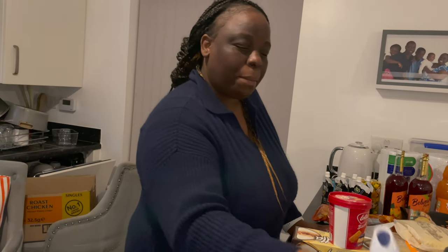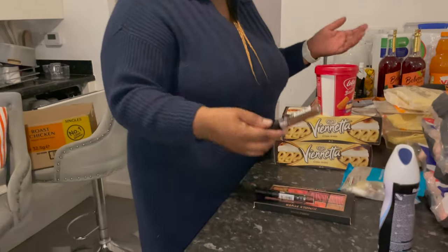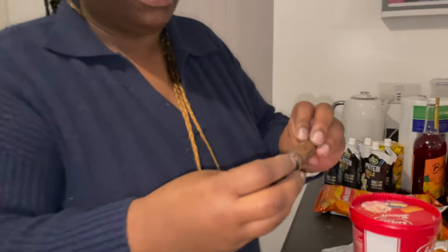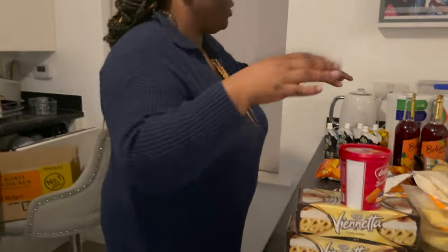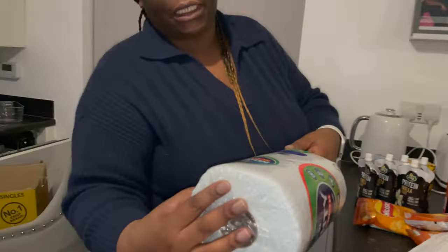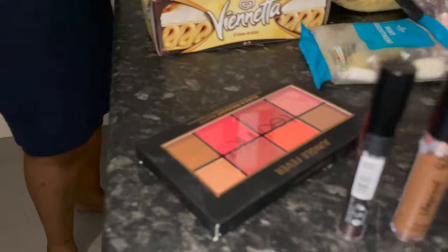Some deodorant spray for a pound. And in this haul they had some Number 7 makeup — I've got this Life Proof concealer which was one pound 50, the glossy shine was 50p, and the highlighter palette was three pounds. And I've left these Mighty kitchen rolls — they were a pound each, so two pounds. The receipt came to 41 pounds 90.